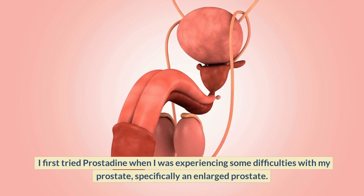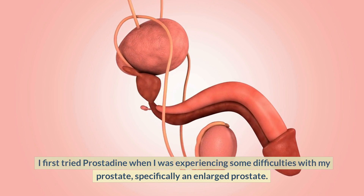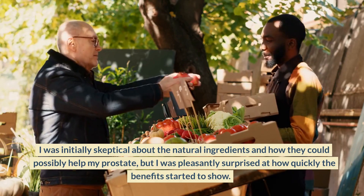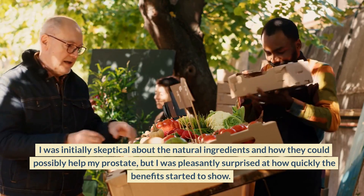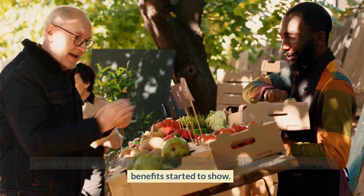I first tried prostadine when I was experiencing some difficulties with my prostate, specifically an enlarged prostate. I had heard about this product from a friend and decided to give it a try. I was initially skeptical about the natural ingredients and how they could possibly help my prostate, but I was pleasantly surprised at how quickly the benefits started to show.